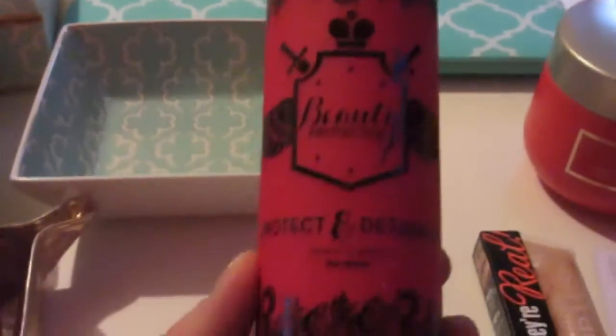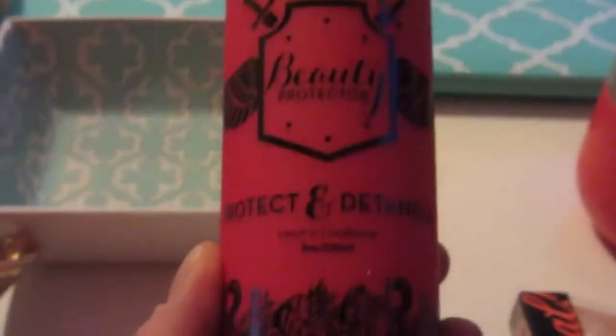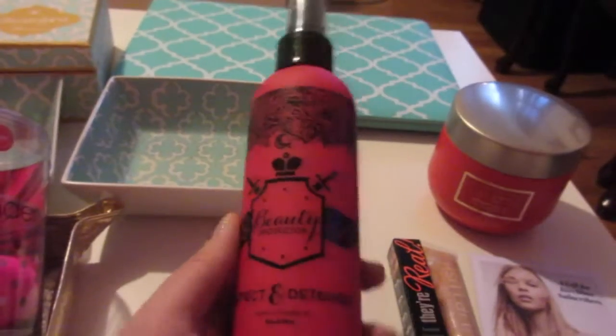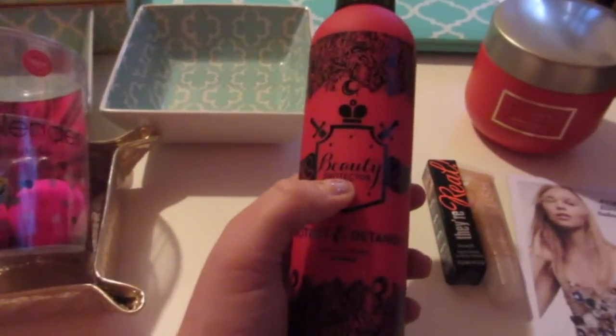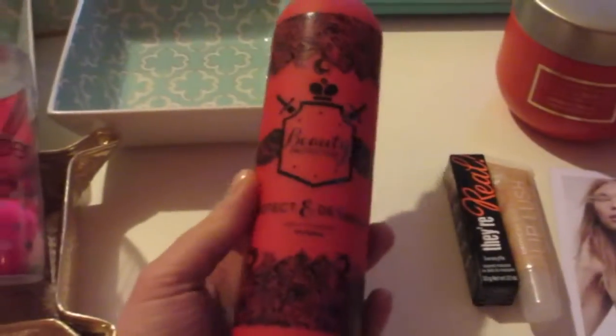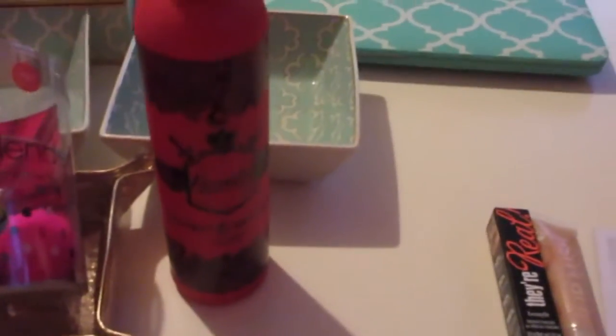The next thing I got is the Beauty Protector Protect and Detangle leave-in spray — basically a detangler. I got this as a sample in my Birchbox and fell in love with it. I believe Beauty Protector is actually Birchbox's white label brand. All their stuff smells so, so delicious. This goes for $22, which is really pricey out of pocket, so this is actually the first time I've bought it.